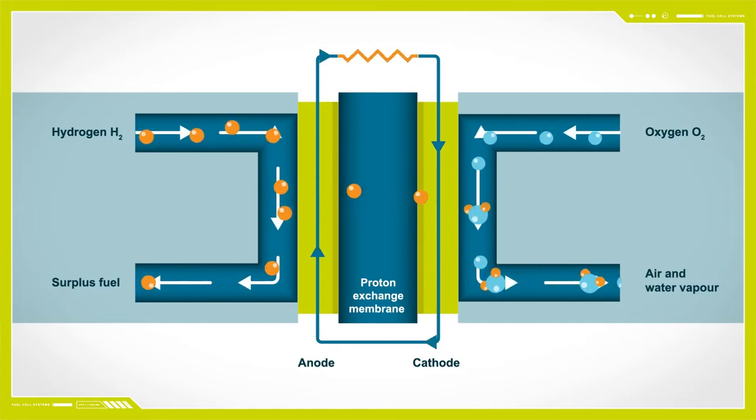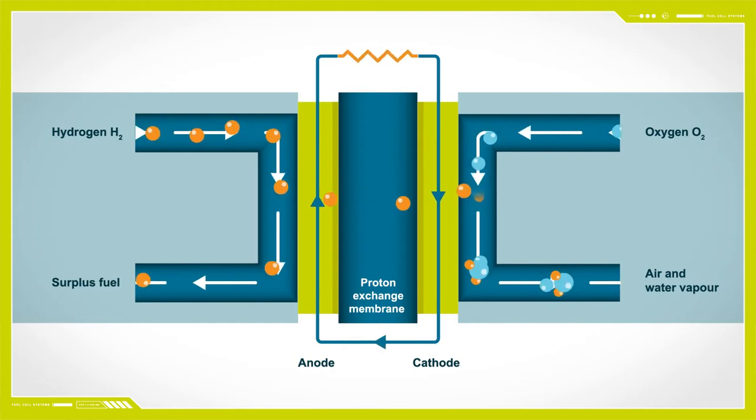Stage 2: simultaneously, an oxygen source is passed across the cathode side of the cell.